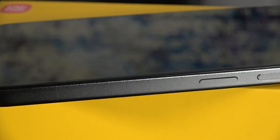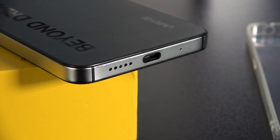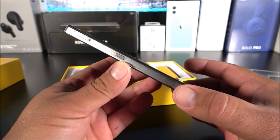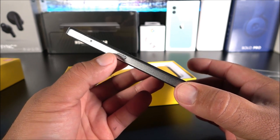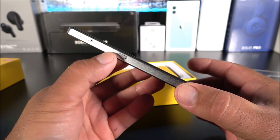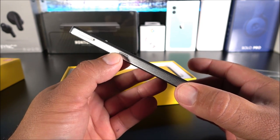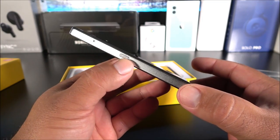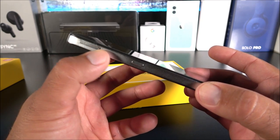On the side we have volume rockers up and down, together with the power key, which also doubles as a fingerprint scanner. At the bottom we get the microphone, USB-C, and a single loudspeaker. On the left-hand side is another standout feature — a dedicated shortcut key that you can remap to any application. For example, a single press opens TikTok, a double press opens the camera, and a long press opens another app — so you get about three programmable actions.